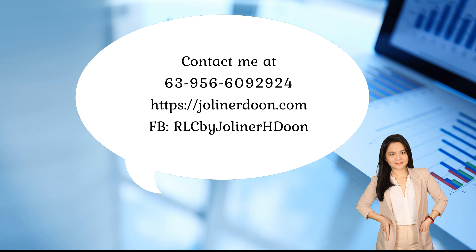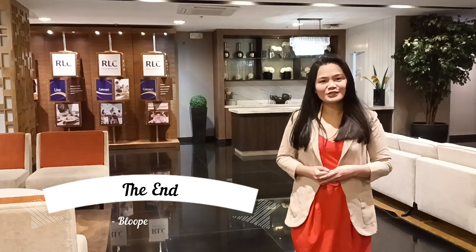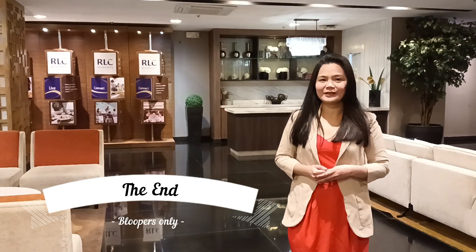For those who know someone interested in owning this property, you may refer them to me by applying as my international marketing partner. With every successful referral, you will earn a commission. Thank you and I look forward to seeing you. Good morning! This is Jolly Nordeau, your international property specialist.